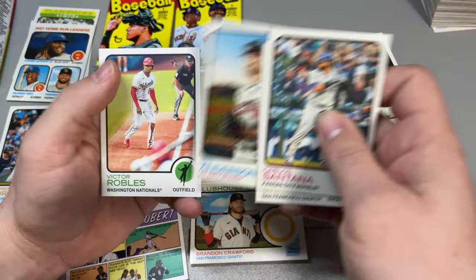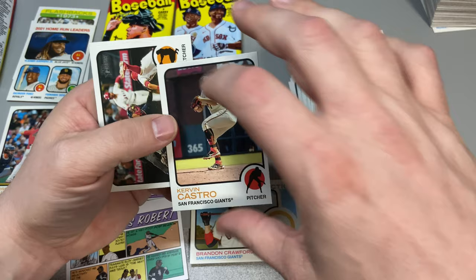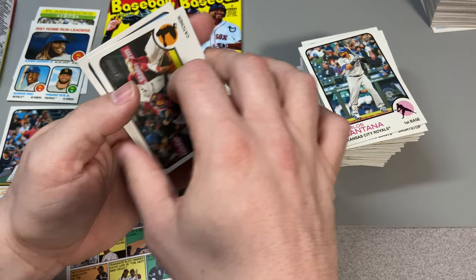Carlos Santana, Brandon Crawford, Ian Anderson, Victor Robles, Brian De La Cruz rookie, Francisco Lindor — let's go Mets! And we got Kervin Castro short print rookie, Christian Vasquez, and Tom Murphy.